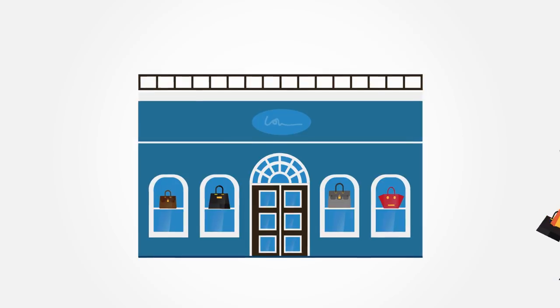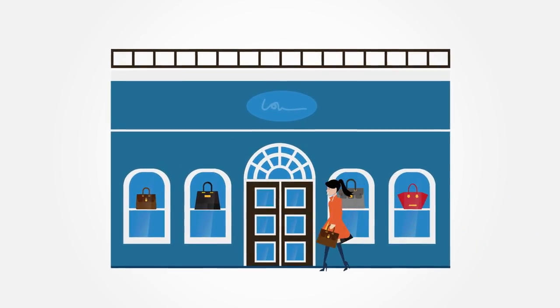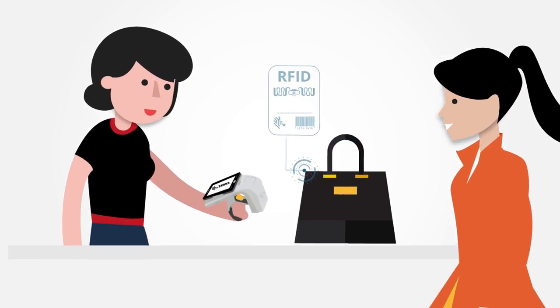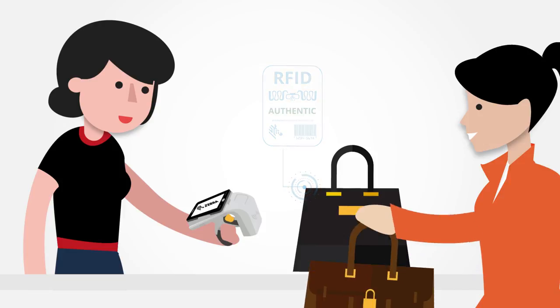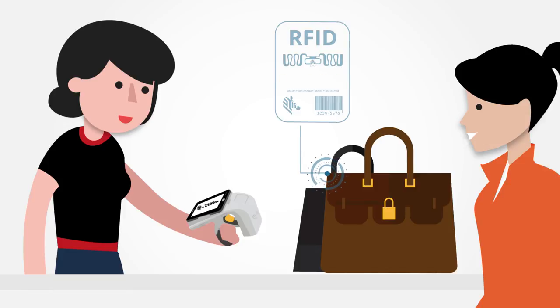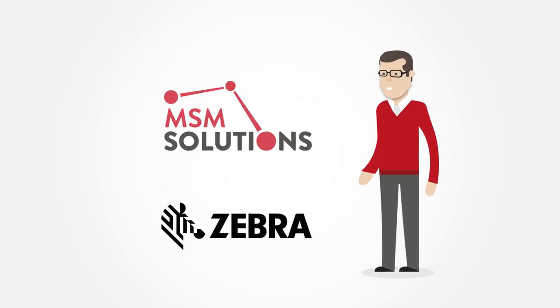Every year, brand owners and retailers lose billions of dollars in revenues to counterfeit goods. In some cases, it's nearly impossible to tell what's real and what isn't. But not in Bob's case. Because his high-end goods have EPC data embedded in the actual item, his stores can instantly determine if something is genuine.